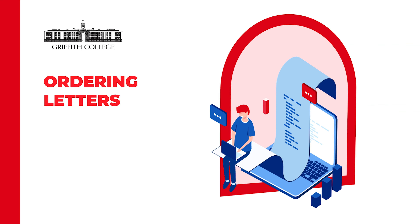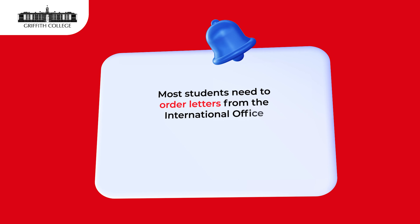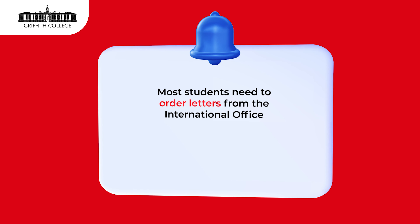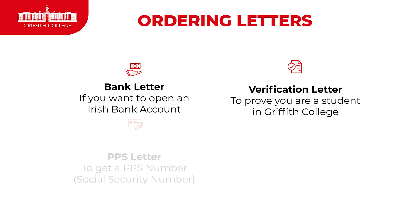This is information on ordering letters. Most students will need to order letters from the International Office. This includes immigration letters for our non-EU students. There are many types of letter that you can order.